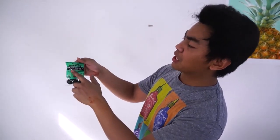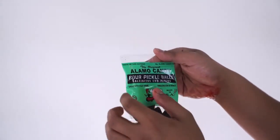It doesn't help that I have this cut in my mouth — it's just making things a lot more painful. Next up we have sour pickle balls. I don't like pickles, so I already know I'm not gonna like this whatsoever.